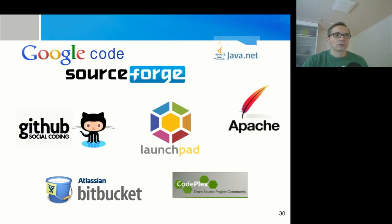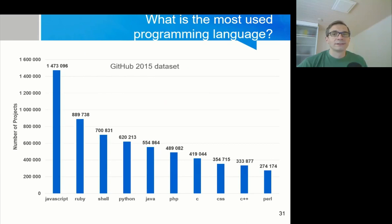These platforms include Google Code, SourceForge, Java.net, Apache, Codeplex, Atlassian Bitbucket, and of course GitHub.